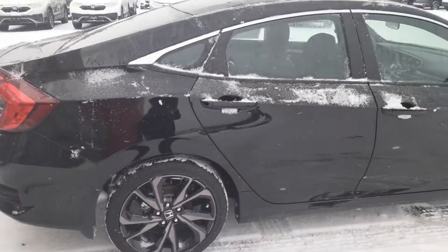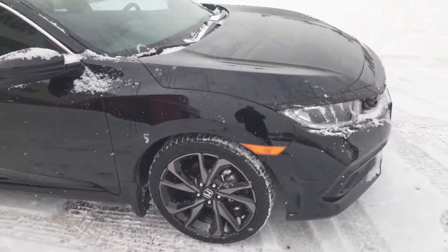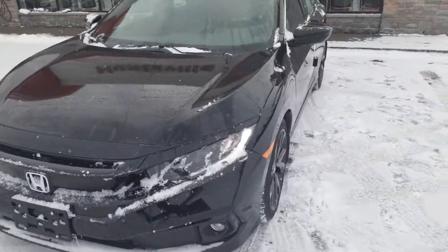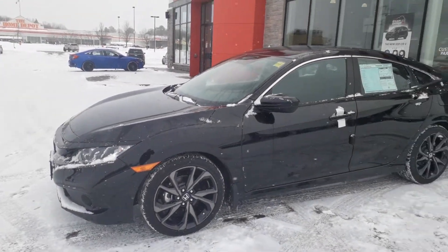All in all, it's a pretty solid car. Now the hatchback that you guys originally test drove has a turboed engine in it — a 1.5 with a turbo. This is a 2-liter, no turbo, so naturally aspirated, if I'm using that term correctly.